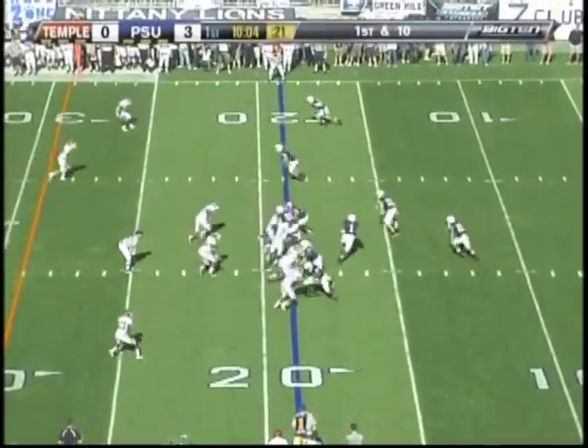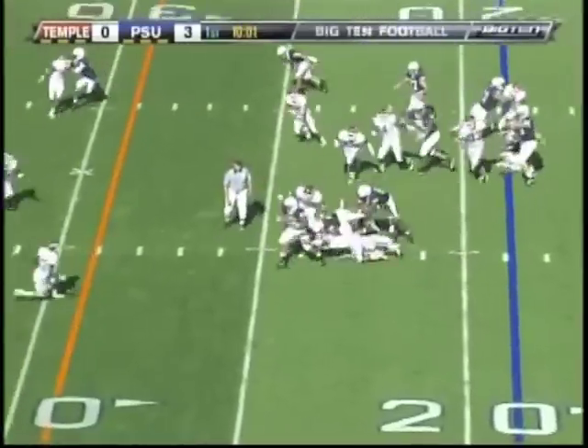The Owls to a bowl game — lost against UCLA in the Eagle Bank Bowl. Evan Royster.